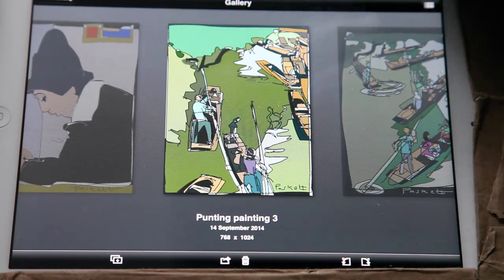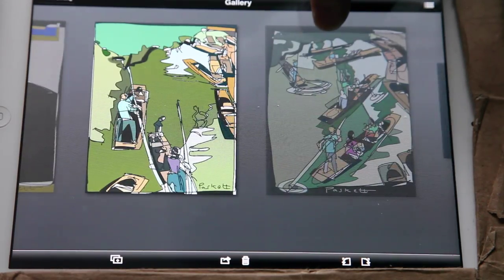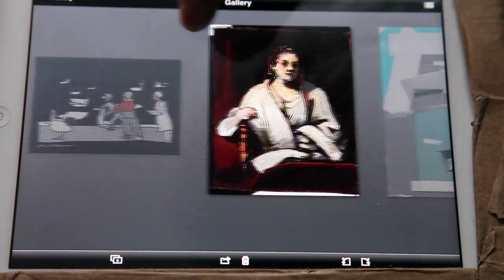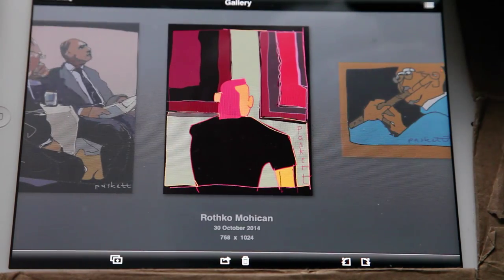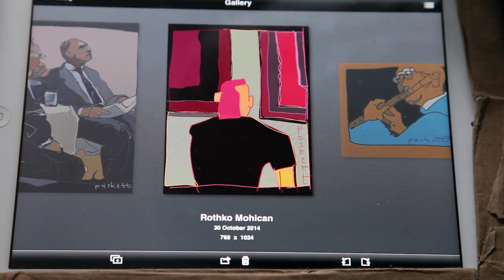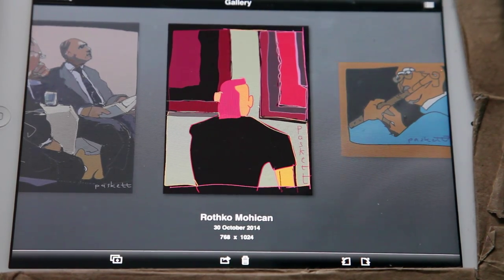It doesn't matter really whether everything represents anything, and whether a head or a hand is in the right place. So many, many things. We'll finish on this one - this is somebody with a pink Mohican haircut at the Rothko exhibition, and he was wearing exactly the same clothes as the painting.